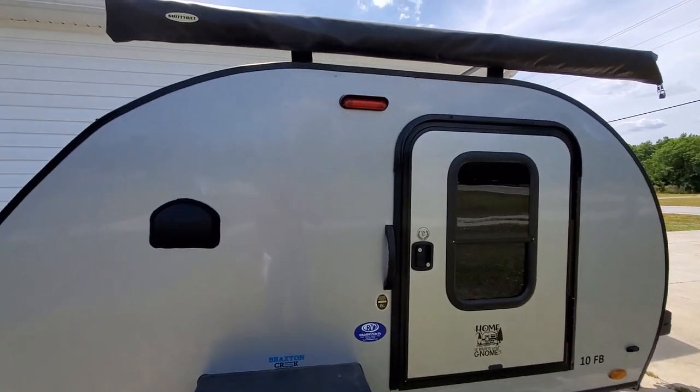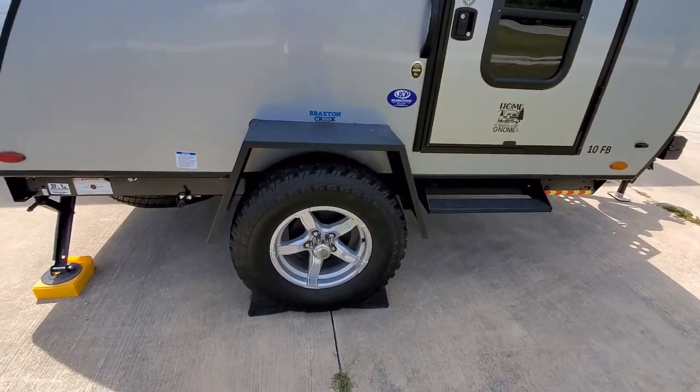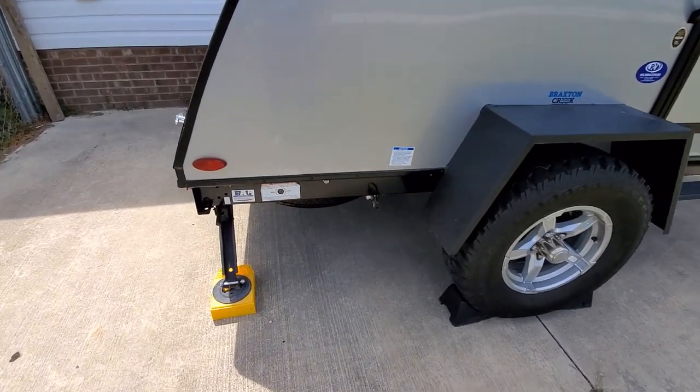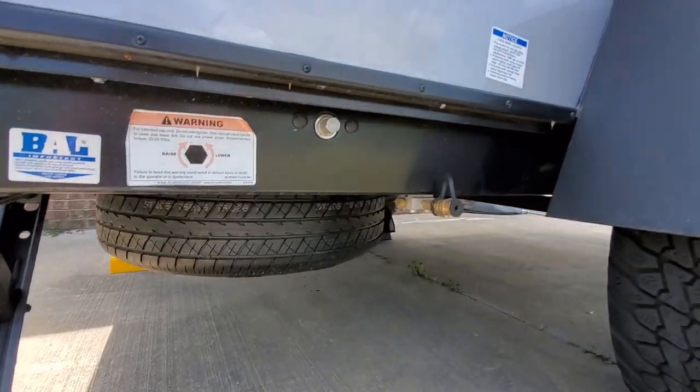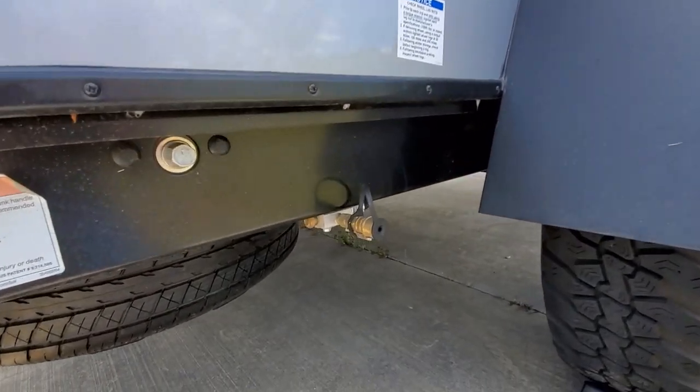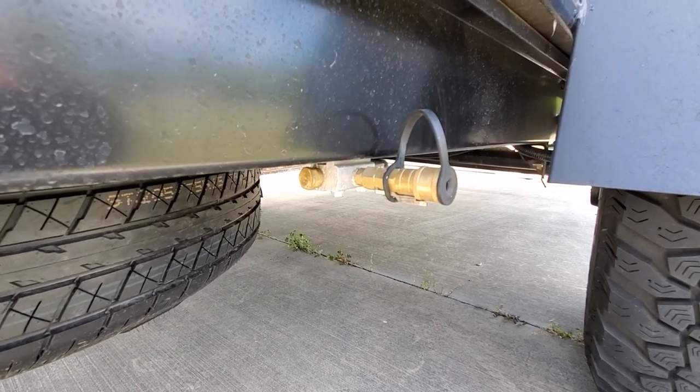It has the LED exterior lighting package. Additionally, on the passenger side, we have the under mount for the spare tire, and a quick connect propane for your other propane accessories.